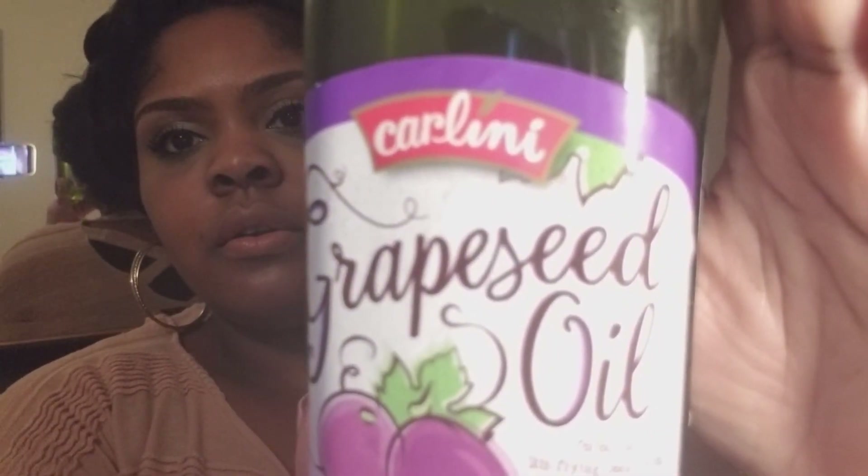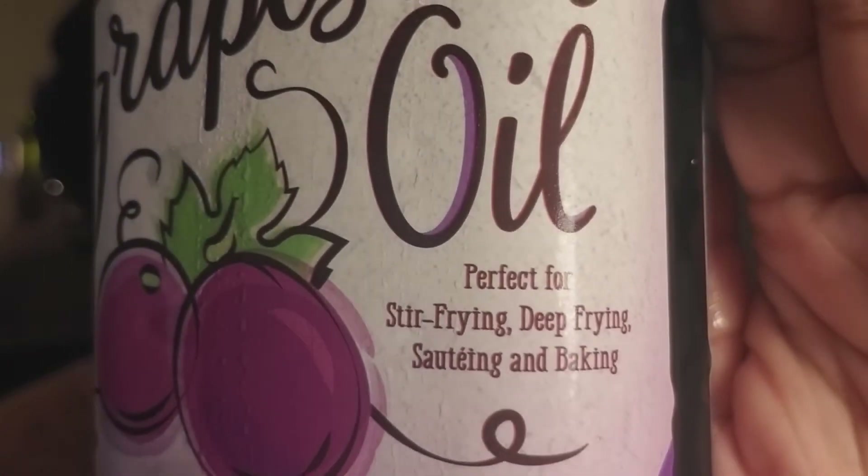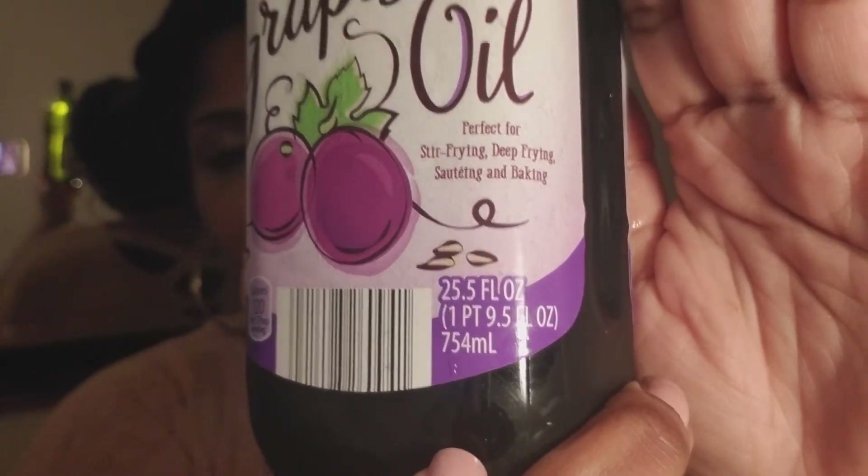I normally use extra virgin olive oil to sauté things or to do like my pre-poos for my hair. I use extra virgin olive oil for everything — for food, for my scalp, for my skin, whatever. But instead of getting the extra virgin olive oil for my scrubs, my scalp, my pre-poos, or to cook with, I got grapeseed oil this go around. This is perfect for stir frying, deep frying, sautéing and baking.